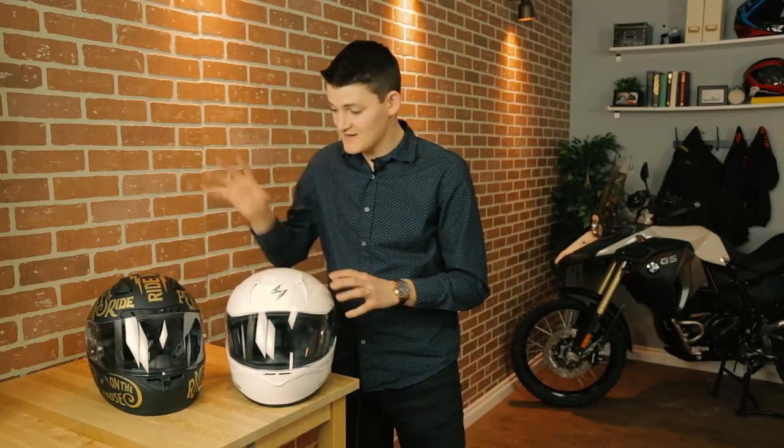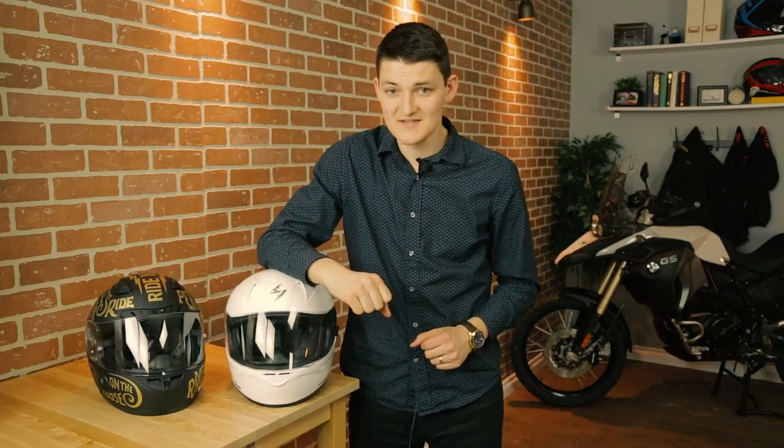For Snell helmets under $200, we have the Scorpion EXO R410 versus the HJC CL17. Please excuse the ridiculous graphic — it's what they gave me.